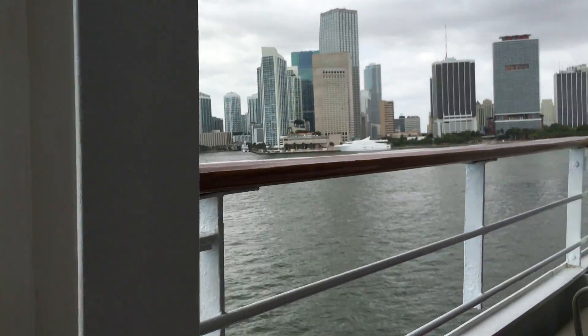Over here we have the skyline of Miami, and the suite is quite accessible, although I would recommend taking measurements of your chair prior.